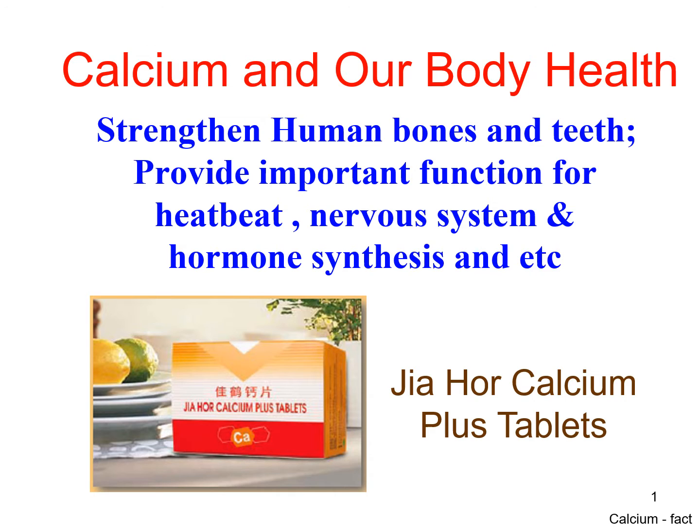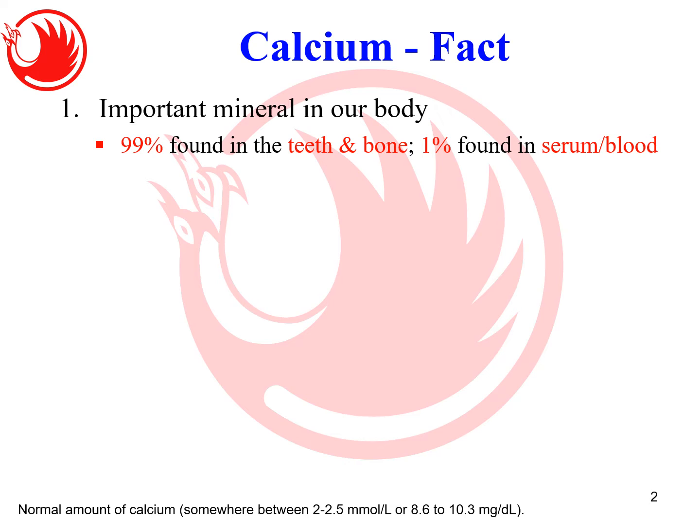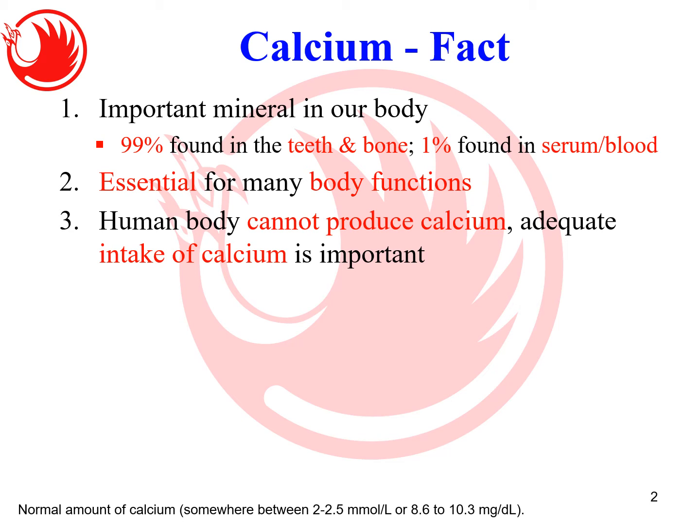Some facts about calcium: it is the most important mineral in our body. 99% of the calcium is actually found in the bones and teeth — that is where the body stores calcium. One percent is found in the blood or serum, and this is where calcium plays its important role for hormones, heartbeat, and the nervous system.